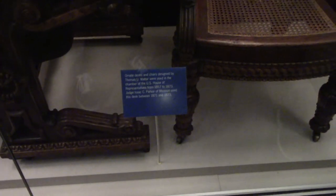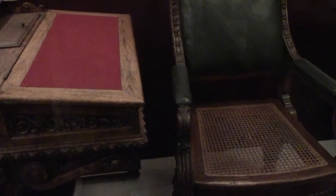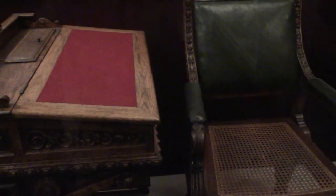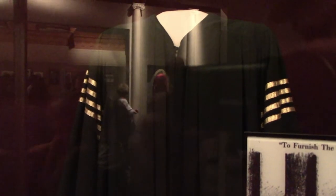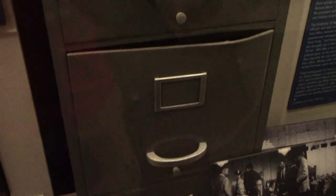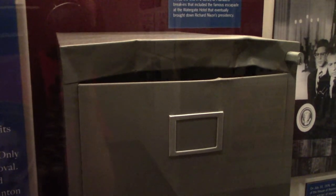These desks were used in the House of Representatives from 1857 to 1873; one was used by hanging judge Isaac Parker. The robe of Chief Justice William Rehnquist that he wore during sessions of the Supreme Court and also Bill Clinton's impeachment trial. This is a filing cabinet of the doctor of Daniel Ellsberg, who leaked the Pentagon Papers — it was opened by a crowbar by the plumbers who would eventually break into the Watergate.